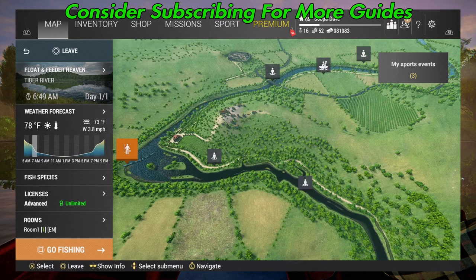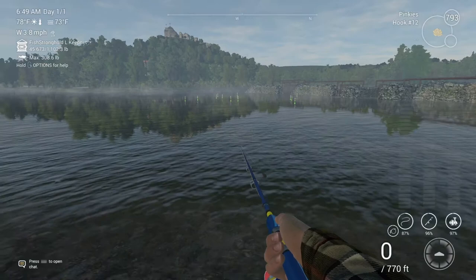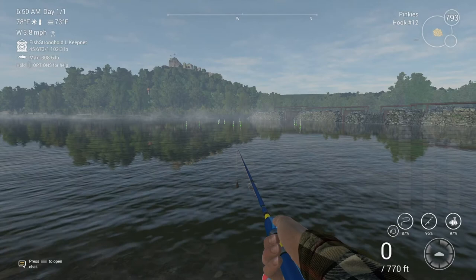Welcome back to Fishing Planet, folks. Today we're at the Tiber River and I'm going to show you how to catch the unique roach. This is actually a little bit of a frustrating fish because you'll catch a lot of other stuff while going for it, but I'm going to show you three spots. This is spot number one.